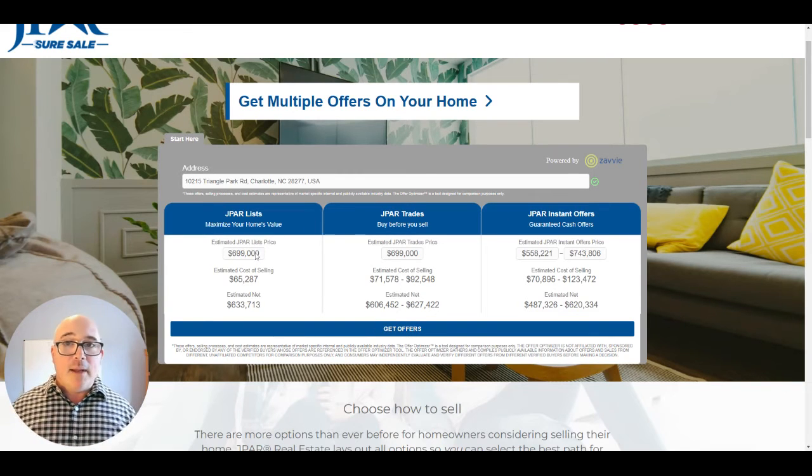The J-PAR estimated list price is $699,000. Estimated cost of selling is $65,287 — assuming 3% buyer agency, 3% selling agency, and any other closing fees. So the seller would net approximately $633,000 if they listed and sold at that price. The next option is J-PAR Trades. The list price is the same because we would still be listing your property for sale, just after you've already purchased your new one. It is a little more expensive since you're moving into another house first, so your estimated net is a bit lower — but it offers a lot of convenience if you want to time everything properly and avoid a rushed back-to-back move.